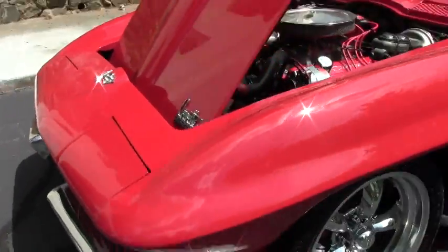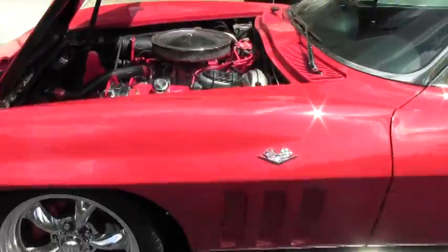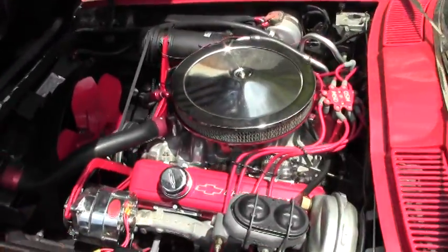This is a 327, 300 horsepower car. It has side pipes, and as you can see, it's been dressed up a little under the hood.